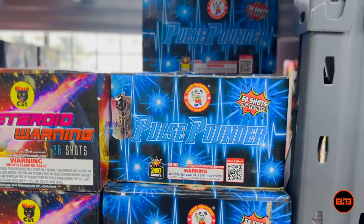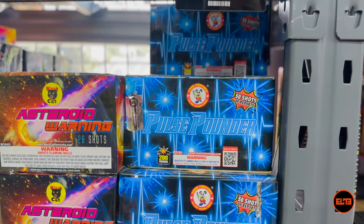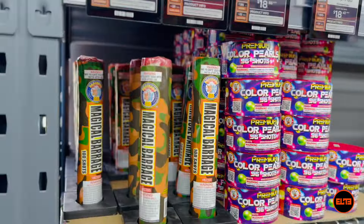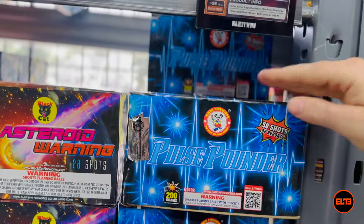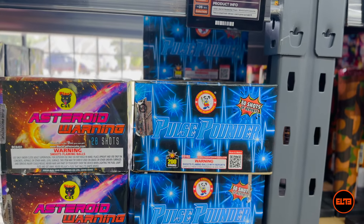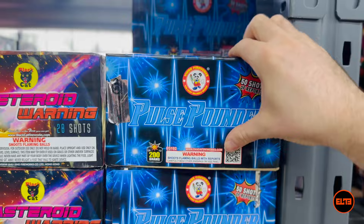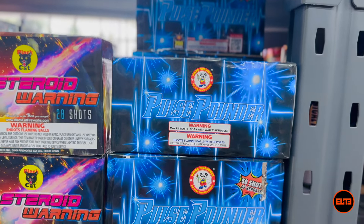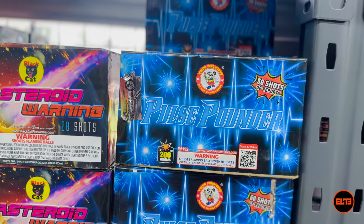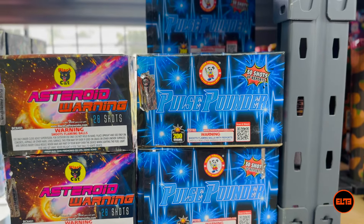Pole Sounder absolutely deserves the crown for being the worst 200 gram cake on the market. The problem is that unlike those three generic fireworks — which at a reputable store won't sell very expensive — Pole Sounder, because of the size of the cake, typically runs 17, 18, 20, 24, or even 25 dollars. And it just sucks. The first batch they made was actually great, but then they watered it down completely. It's one of the worst cakes for your money.